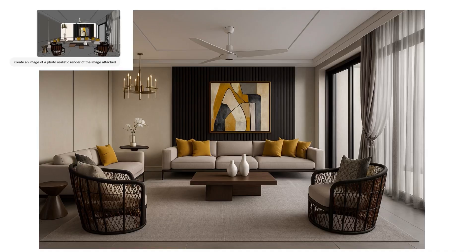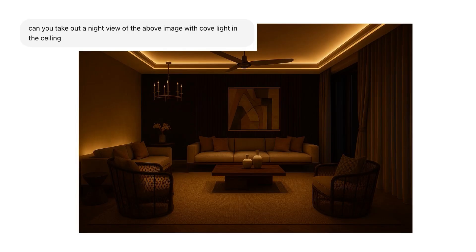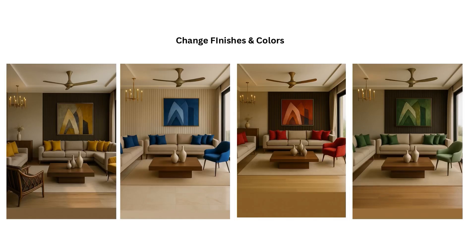You can take out three images per day for free on the ChatGPT free version, but if you want more than that, you'd need the paid version. You can add natural light from the windows, create nighttime views with cove light, and keep giving prompts to improve the image. It only takes a few minutes, whereas doing this manually in V-Ray is a lot of work. You can even change finishes and colors — like wall panels, decor, accent colors, or flooring — just keep giving prompts and it keeps changing, as you can see here. That's the first prompt I love for photorealistic renders of SketchUp models.